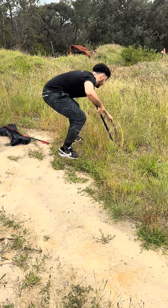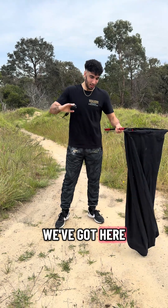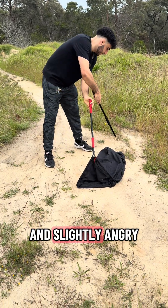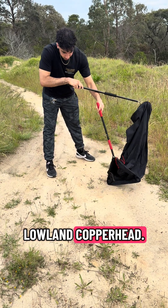Oh, don't get away on me now. There you go, you're alright. So what we've got here is a beautiful and slightly angry Lowlands Copperhead.